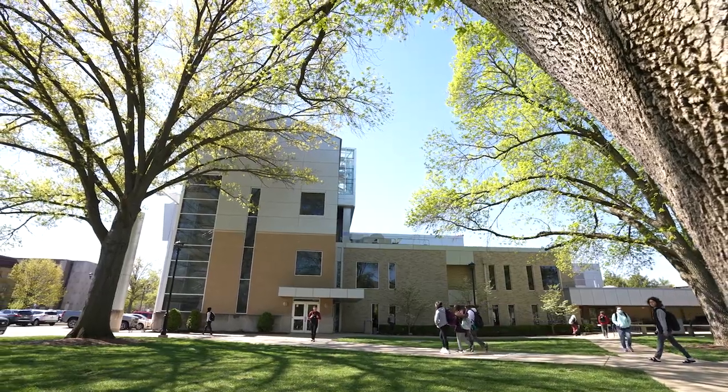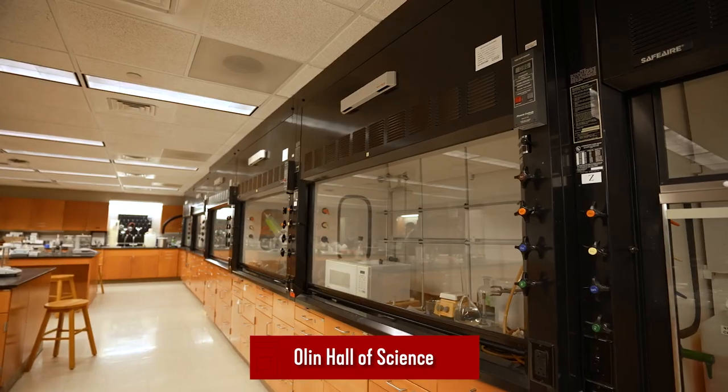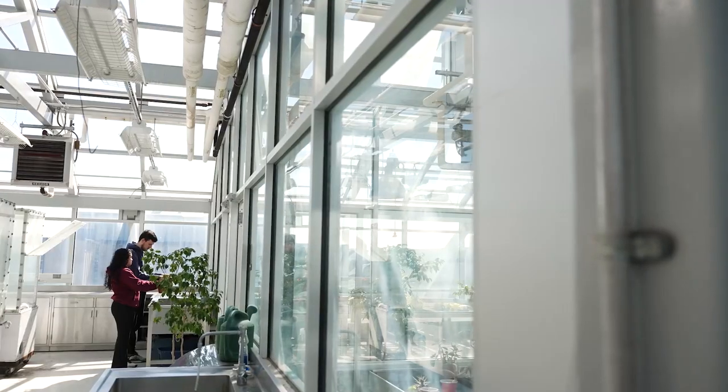Olin Hall of Sciences offers unique opportunities for undergraduates to participate in research typically only available to graduate students. With state-of-the-art labs, you'll have everything you need to explore your scientific interests and pursue your passions.